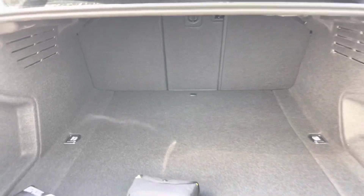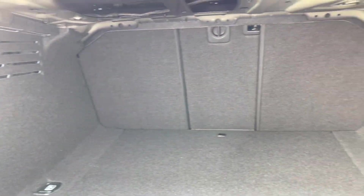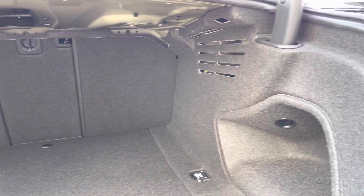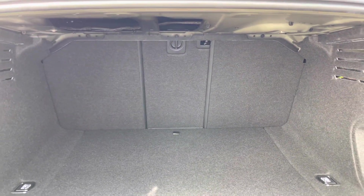Taking a look inside the very practical boot space, we can see there's plenty of room for those day-to-day tasks, like the weekly food shop, as well as carrying those suitcases for that much-needed holiday away. The rear seats do fold in a 40-20-40 configuration, meaning that you can carry larger or longer items when the seats are folded down.